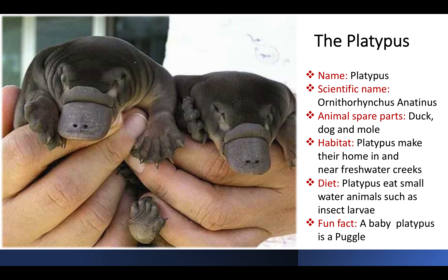The platypus. We are now going to see an animal from another amazing island, actually a continent itself — Australia. Here is the habitat of the quirky egg-laying mammal, the platypus.